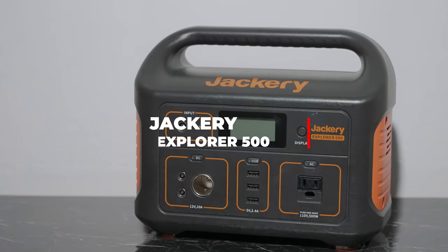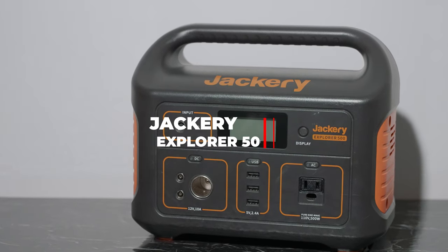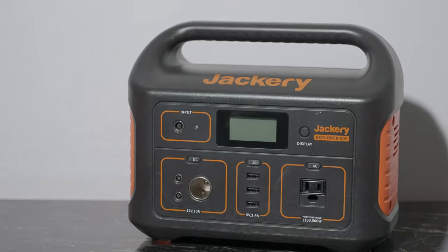This is the Jackery Explorer 500. There's not really a lot of turnaround time between weddings when you're jumping between a Saturday-Sunday or Friday-Saturday wedding — or if you're really crazy and doing Friday-Saturday-Sunday. You want to make sure you have the ability to get all your gear charged and you're not stressing the day of or the night before a wedding.